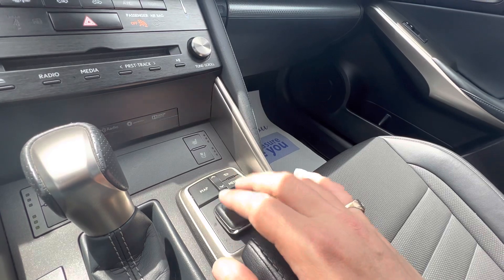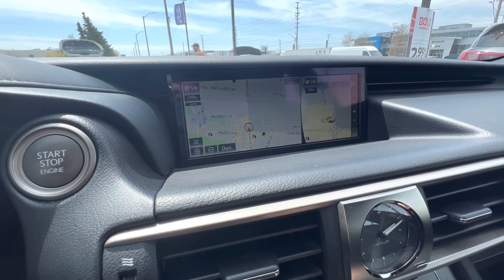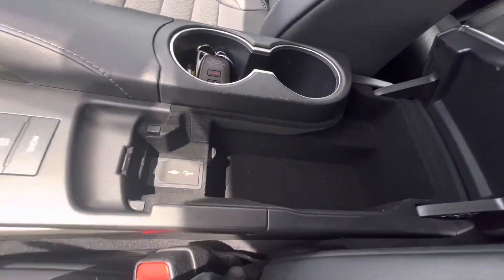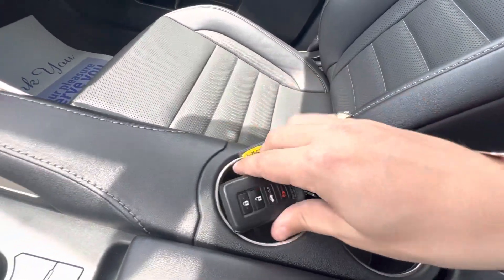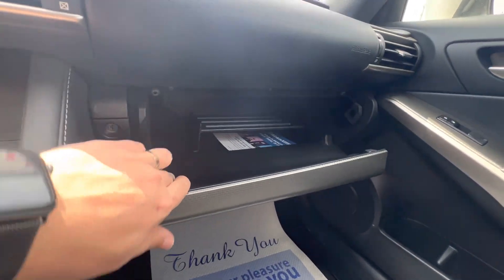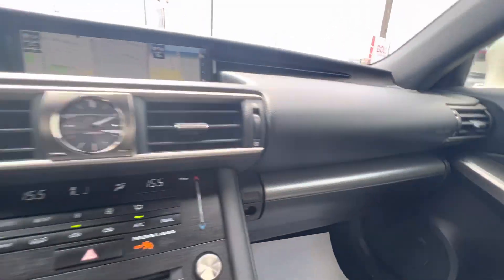This does come with Lexus's infotainment system — it's a mouse style system to adjust between things on the actual screen itself. Storage space is actually pretty good. You have a little bit of storage space here with some USBs, cup holders, and the key itself. Nice door bins as well. The glove box has a tiered system, and the original manuals are in the trunk of this vehicle.